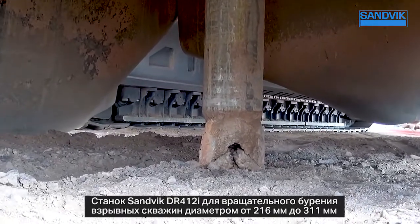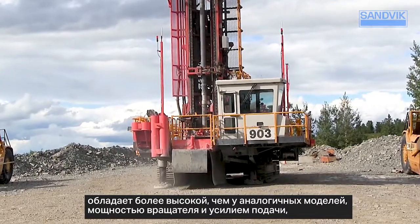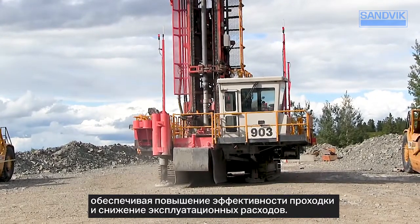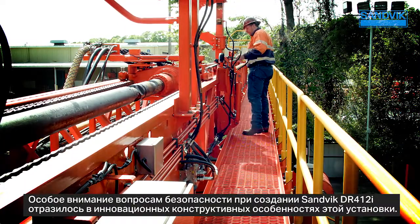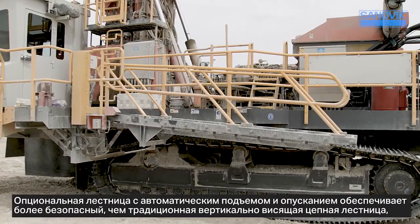With a hole diameter of 216 to 311 millimeters (8.5 to 12.25 inches) and higher rotary power and feed force compared to competitive models, the Sandvik DR412i rotary blast hole drill delivers greater penetration at lower operating costs.